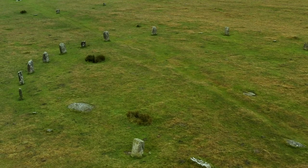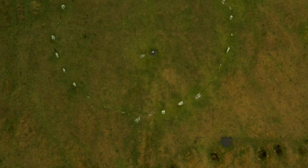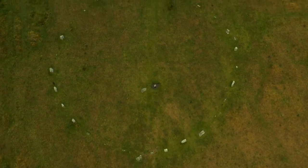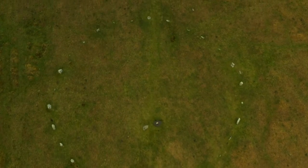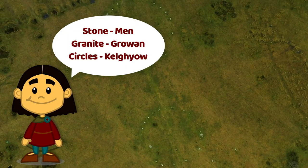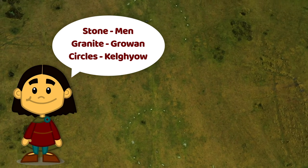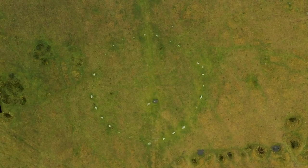The northern circle is 34.7 metres across. It has 15 original stones, although four have fallen over. Excavation reveals the buried holes for ten more, which have markers to show where they would have been. The regular spacing of the stones suggests there would have been five more, giving 30 in all.